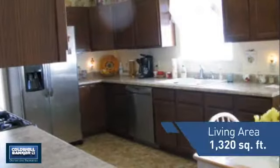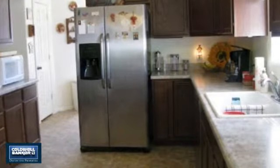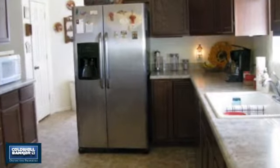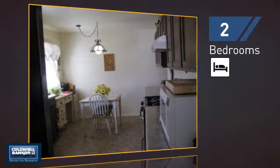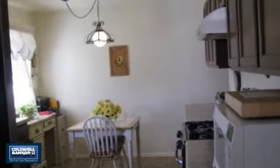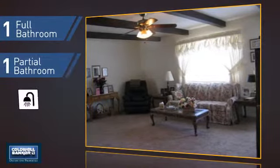Featuring over 1,300 square feet of living space, this home gives you a spacious layout to play host or kick back and relax after a long day. Inside, you'll find two bedrooms so you always have a private space to come home to, as well as one full bathroom and one partial bathroom.